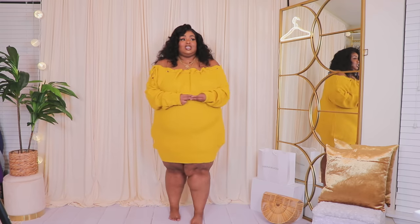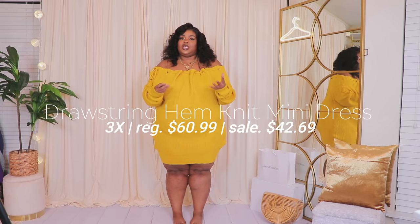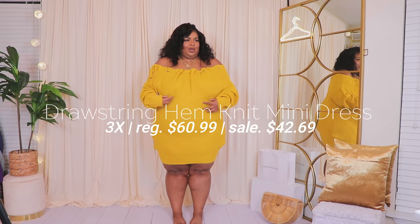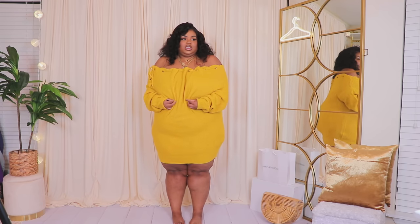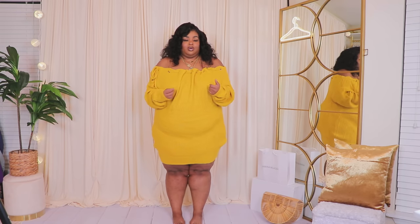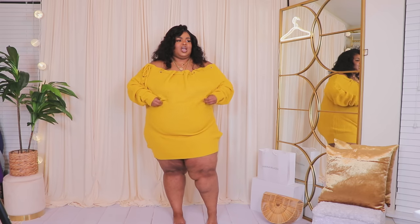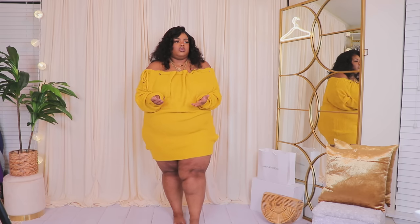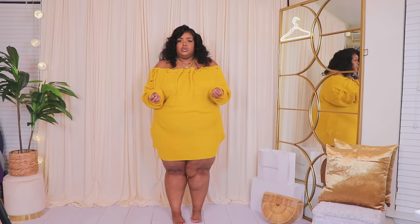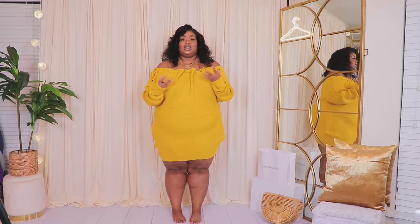Here we have this dress — it's so cute. I love the color mustard; I could live in it. I kind of forget about it sometimes but when I get it on I'm like, oh my gosh, this is such a beautiful color. I cinched it in there — I wish it came with a belt, but I could add my own, like a chain belt. You can also keep it slouchy and chill. This would look really cute with an over-the-knee boot, a heel, or honestly even a sneaker.